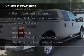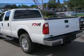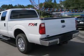The features include Sirius XM satellite radio, trailer hitch, a tilt and telescopic steering wheel, and split rear seats.